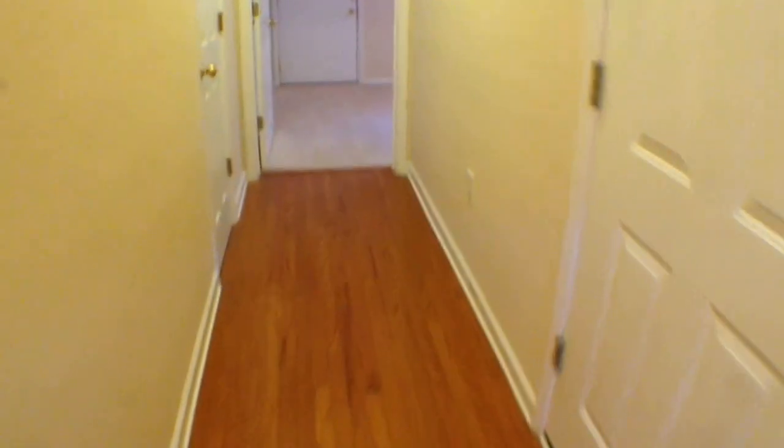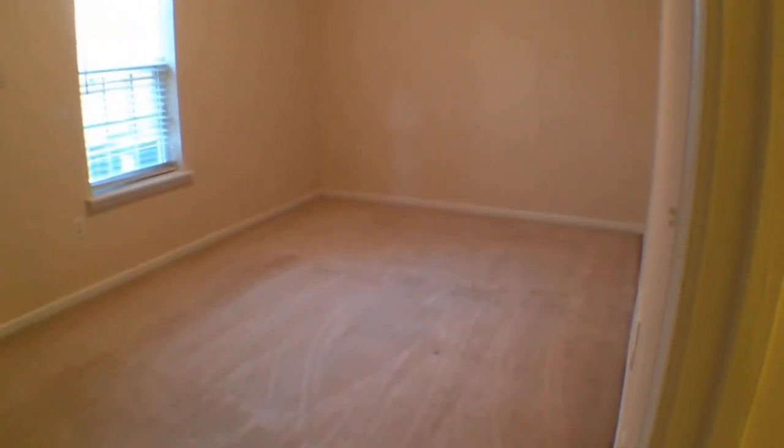As we enter the home, you'll see in the foyer hardwood floors. We're going to take a quick look in the lower level. We have closet space here, a large closet, and straight ahead is a bedroom area and laundry room area inside. Let's take a look upstairs.